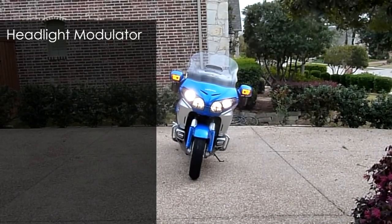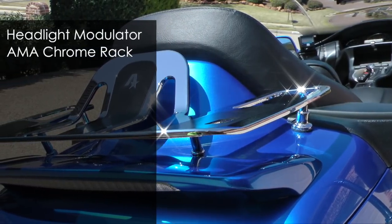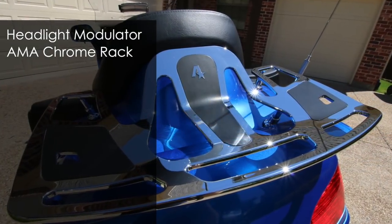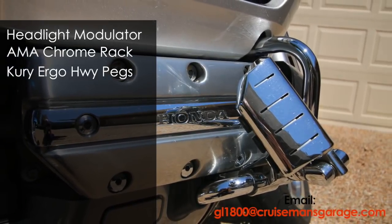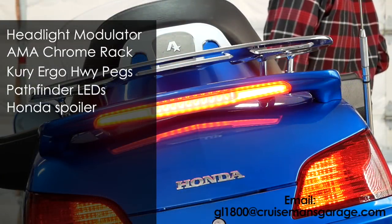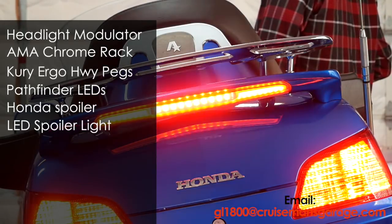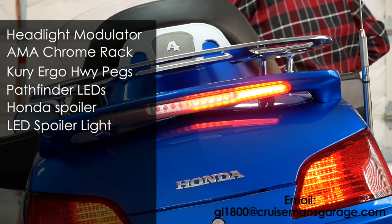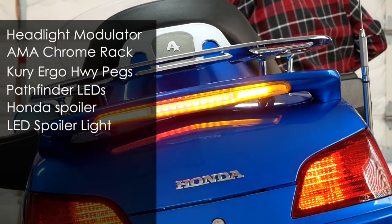The extras on this bike include the Kisan headlight modulator you see here. Also an AMA chrome luggage rack — the nicest luggage racks in the industry and this one is in perfect condition. I also have a set of Kuryakyn Ergo 2 highway pegs. Pathfinder LED high beam and low beam really light up the road. A color-matched Honda spoiler has been installed along with a Pathfinder LED sequential dynamic spoiler light. It has a brake modulator built in as well as sequential turn signals — the newest spoiler light and the one that everybody wants.